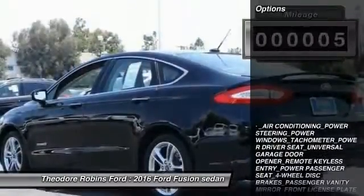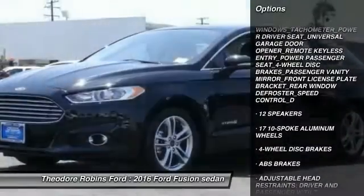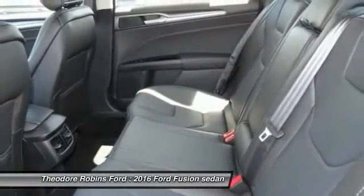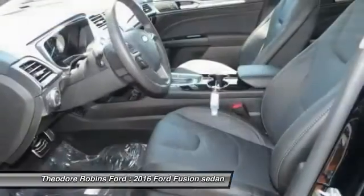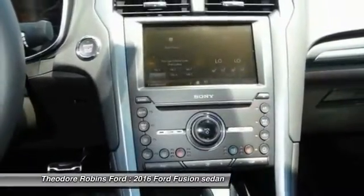Here are some of this vehicle's great options: traction control, power passenger seat, dual airbags, Bluetooth wireless data link for hands-free phone, air conditioning, power steering, cruise control, four-wheel disc brakes, voice-activated navigation system, and universal garage door opener.